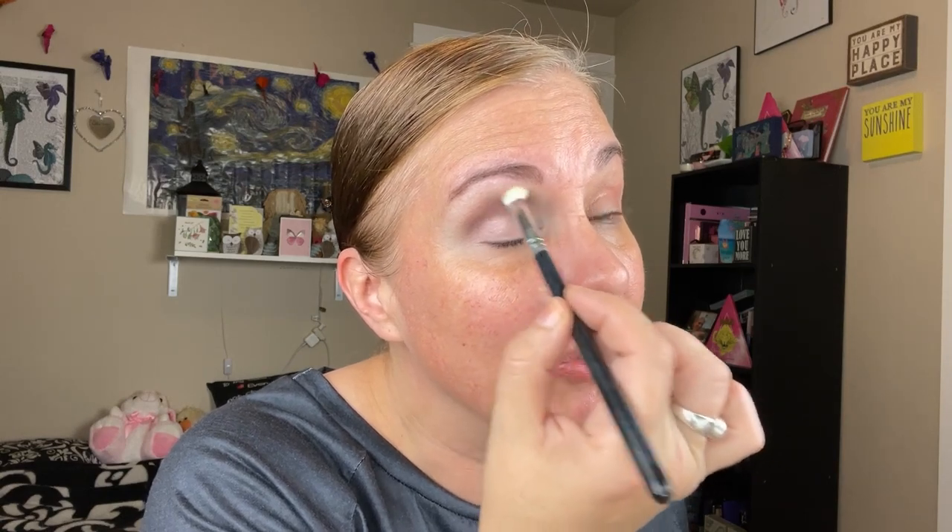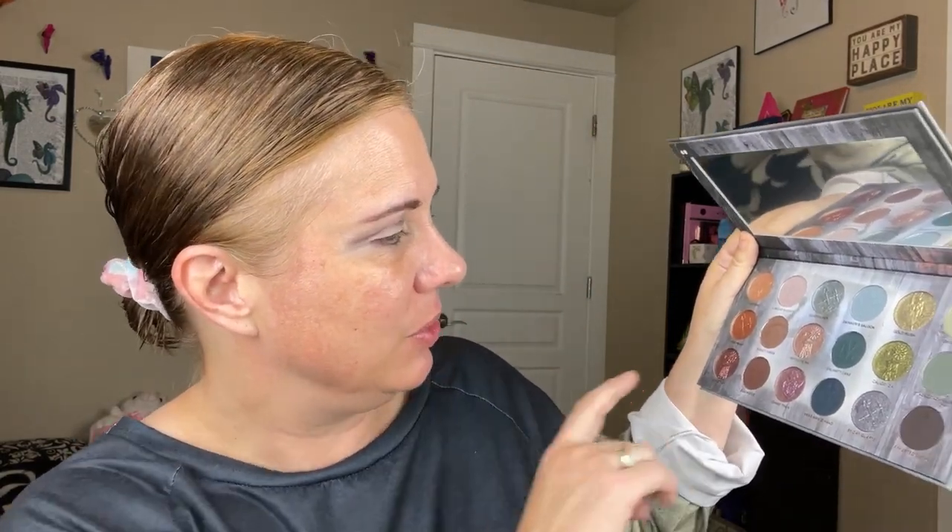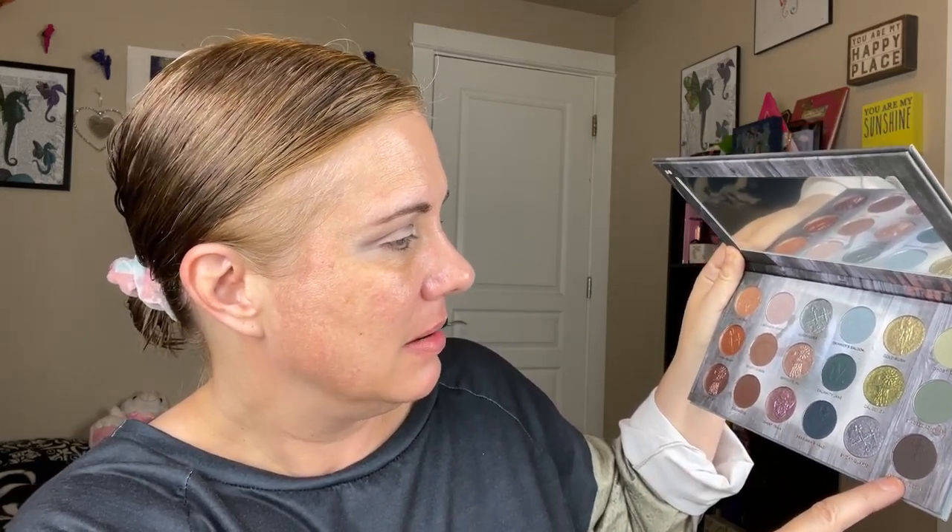I like that, it looks really good. Now I want to deepen up the outer V and I'm going to go in with Arrested Decay — just really deepen up that outer corner. This is kind of like a charcoal gray shade. Let's see what happens here.